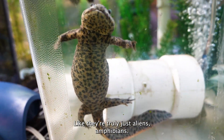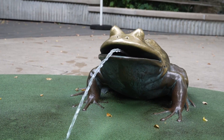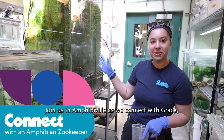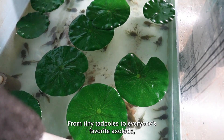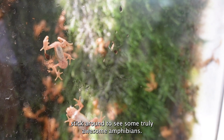Like they're truly just aliens — amphibians. Every one of them is so unique and cool. Hi ho! The Detroit Zoo here. Join us in Amphibiville as we connect with Grace, a zookeeper working hard to care for the smallest species of the Detroit Zoo. From tiny tadpoles to everyone's favorite axolotls, stick around to see some truly awesome amphibians.